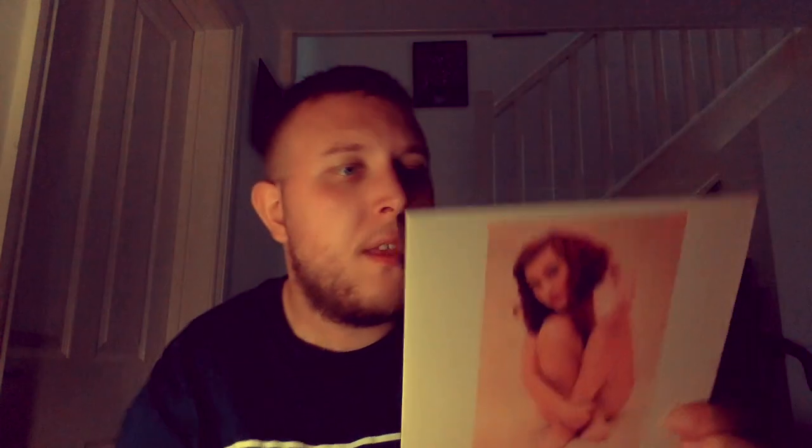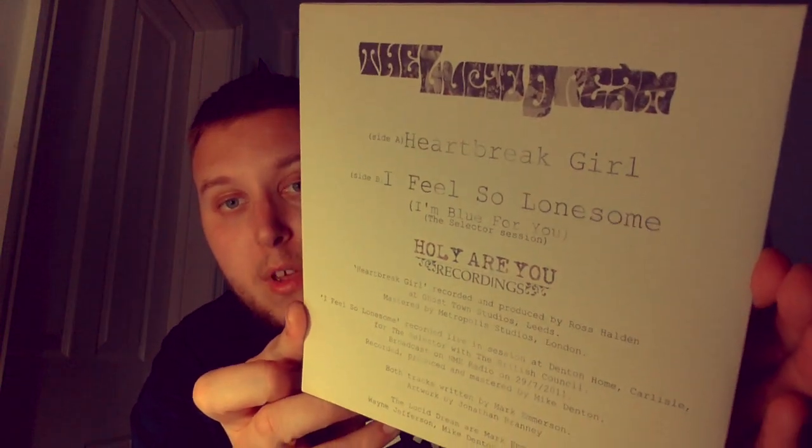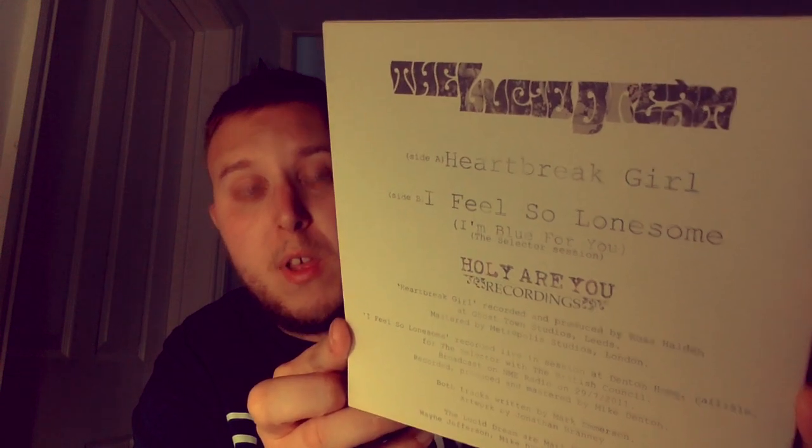Next up we have another seven-inch from The Lucid Dream — this is 'Heartbreak Girl' and 'I Feel So Lonesome.' If you haven't listened to them or never heard of them, get on YouTube and listen to a couple of songs — you might really enjoy it. This one is on plain black. The band basically runs their own label — I think they created it themselves: Holy Are You Recordings.